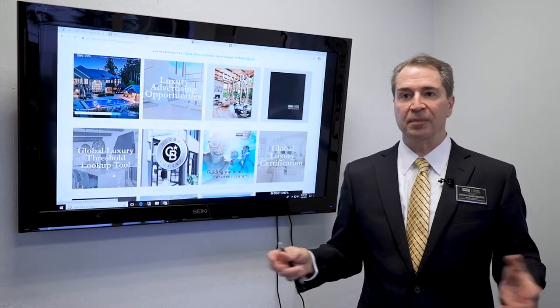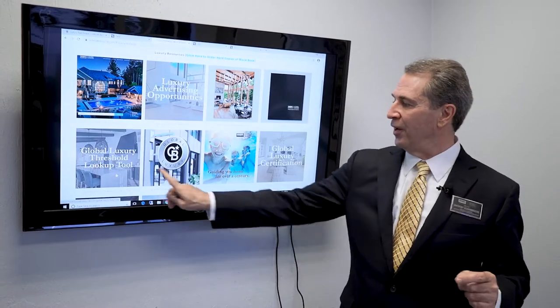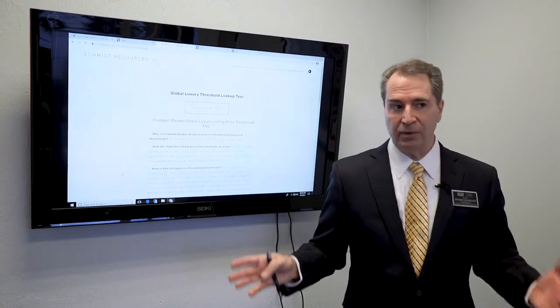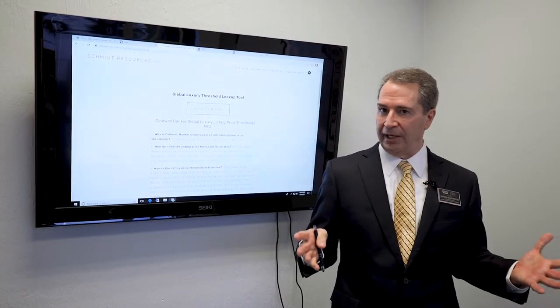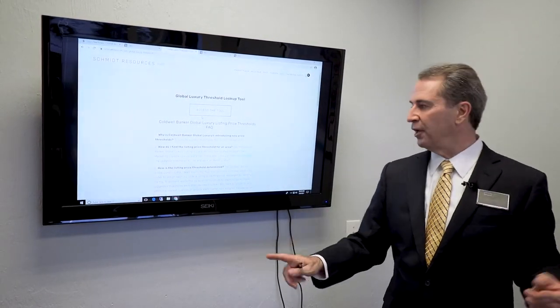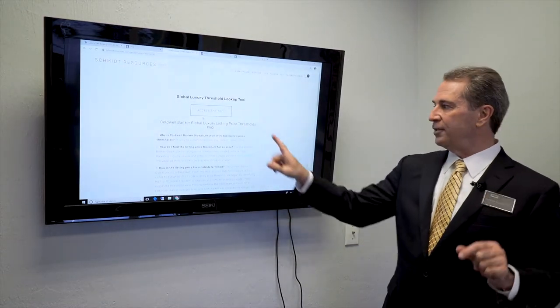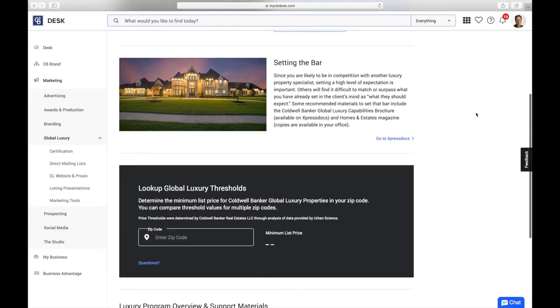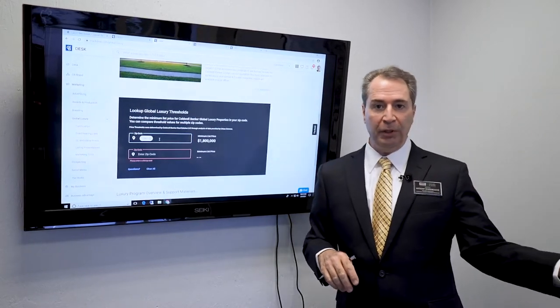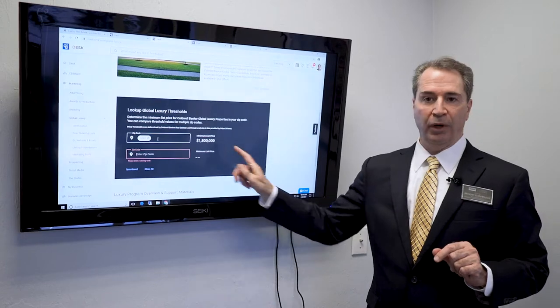Second, and very important especially for our global luxury certified agents, is the global luxury threshold tool. Click on that — the new list price thresholds go into effect March 16th. This tool takes you into CB Desk where you scroll down to the threshold level. Put your own zip code in to check. For example, the Vero Beach zip code threshold was 1.2 million and has just changed to 1.8 million — a half-million-dollar price point raise.